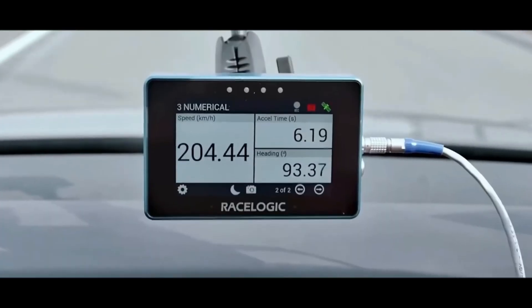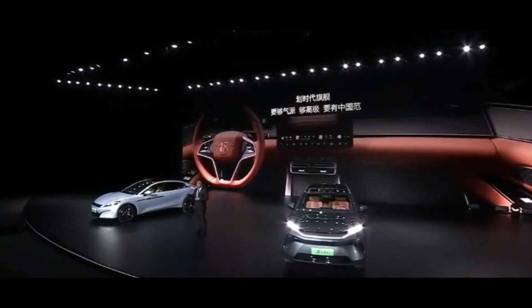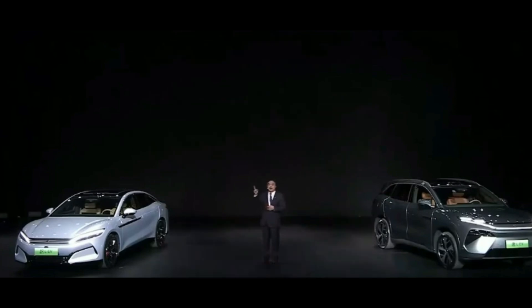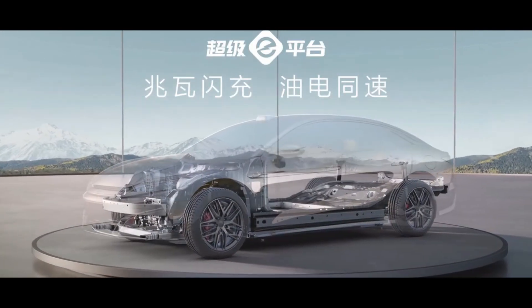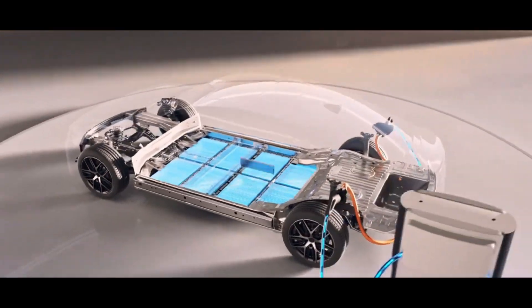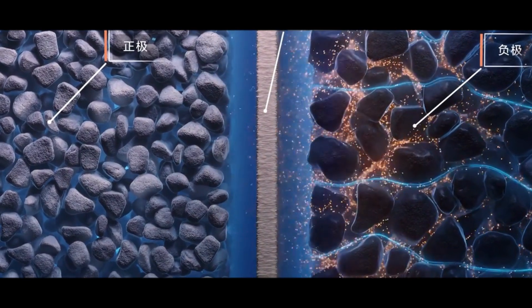The emergence of BYD's motor isn't just a product launch, but a technological watershed for the entire new energy vehicle industry. It proves that Chinese companies can now lead globally in cutting-edge electric drive technology. In just a few years, China's three-electric technology has transformed from follower to leader. These breakthroughs will influence the entire industry through the supply chain, driving global EV technology progress. What kind of driving experience will this motor bring to sedans and SUVs priced at 200,000 to 300,000 RMB, and what connection does BYD's megawatt-level flash-charging technology have with this motor?